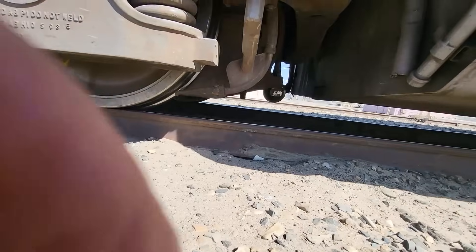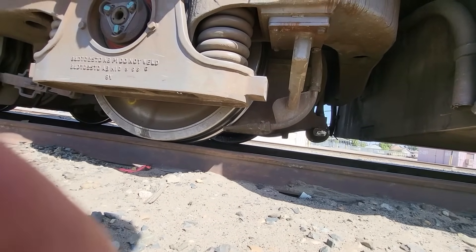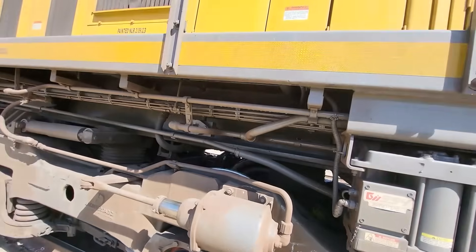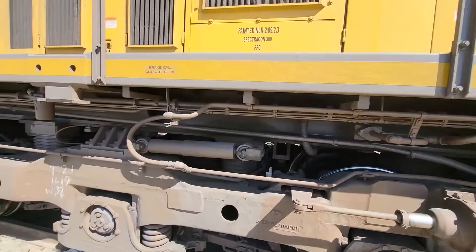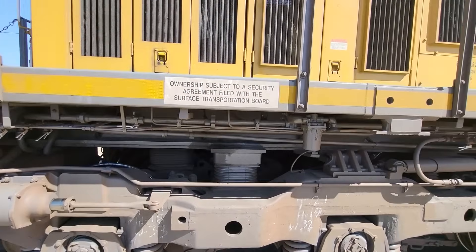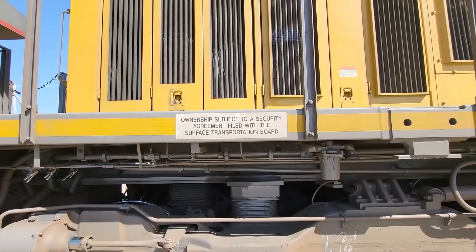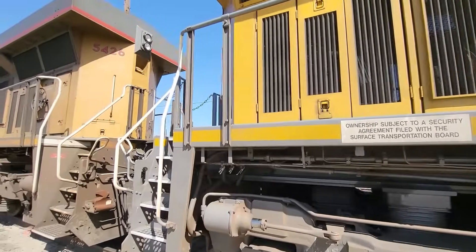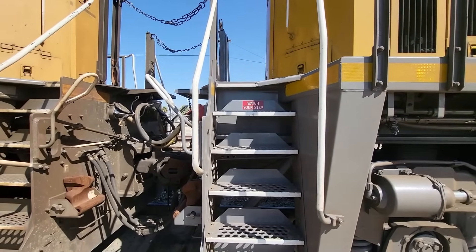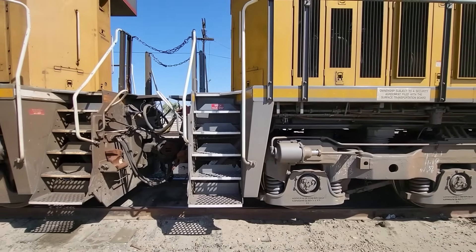Let's talk about the sanders. At the museum we talk about using sand for traction. You can see that hose sticking out right in front of the wheel — that is where the sand comes out. They have them in front of that wheel and in front of the following wheel over here. 'Ownership subject to a security agreement filed with the Surface Transportation Board' — similar to what they do with the cars. And your basic watch-your-step signs. Not a lot of information on these locomotives — they don't have as many numbers as the cars have.